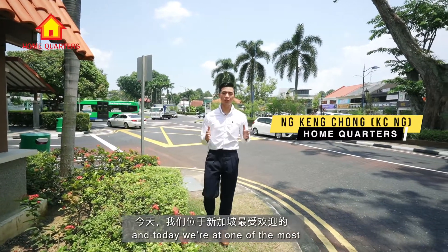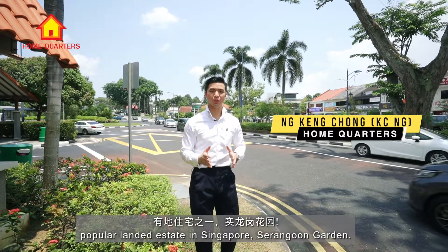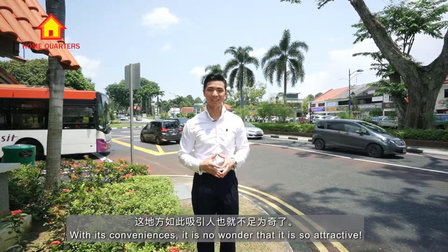Hi everyone, my name is KC and today we are in one of the most popular landed estates in Singapore, Serangoon Garden. With its convenience, it is no wonder that it is so attractive.